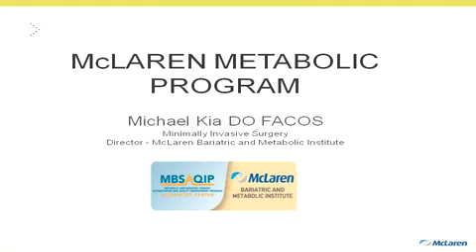Welcome. Today we're going to be talking about the McLaren Metabolic Surgical Program. I'm Michael Kea, and the director of the McLaren Metabolic and Bariatric Institute.